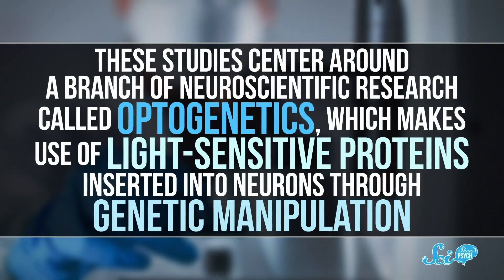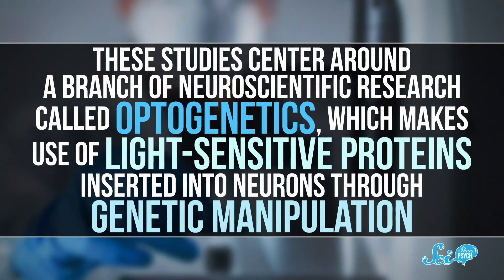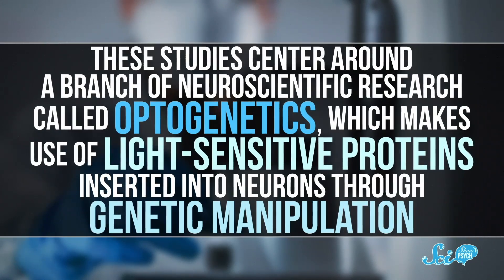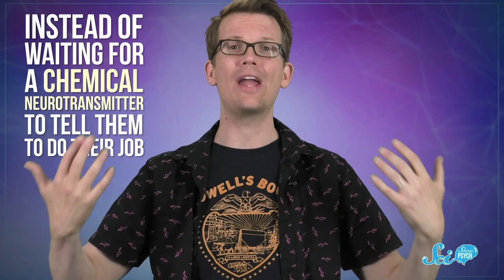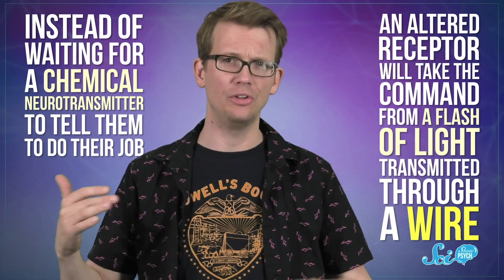These studies center around a branch of neuroscientific research called optogenetics, which makes use of light-sensitive proteins inserted into neurons through genetic manipulation. Once the proteins are there, researchers can control the firing of those neurons using just a flash of light. The general idea is that this method alters what certain receptors on cells respond to.